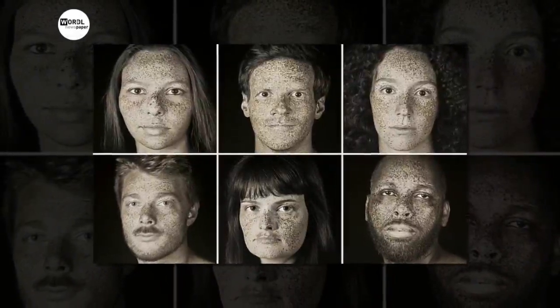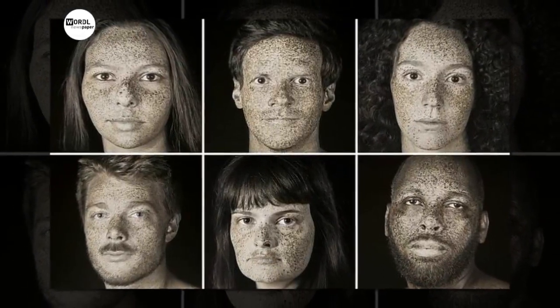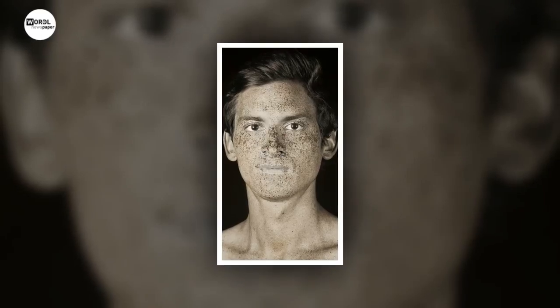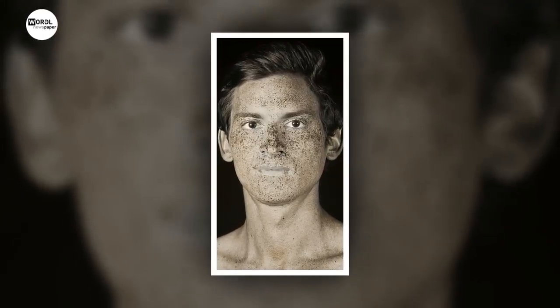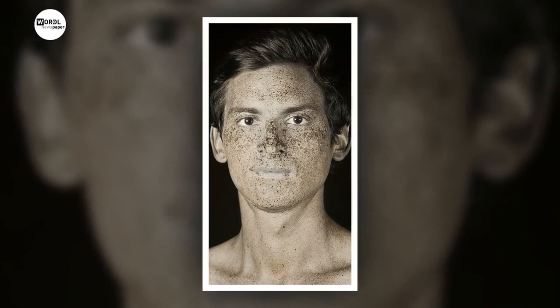Shocking ultraviolet portraits show the reality of sun damage by revealing the skin imperfections that are invisible to the human eye. A series of black and white images, named RAW, show the close-up blemishes we never usually see.